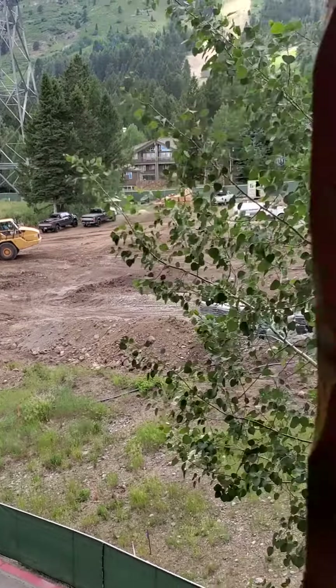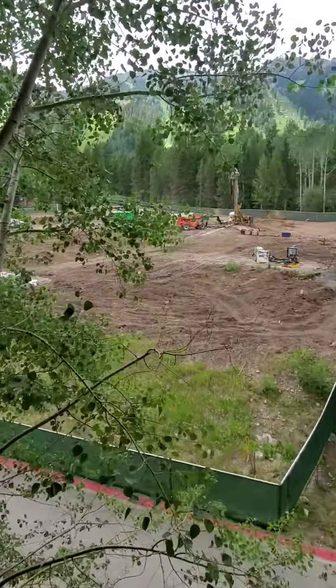This is the end of July 2021. Absolutely a lot of construction going on every day, probably 8 to 5. So that's what we have coming.